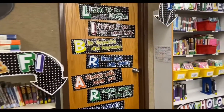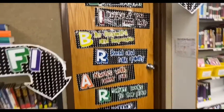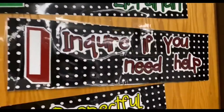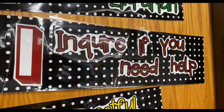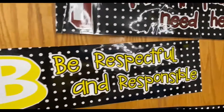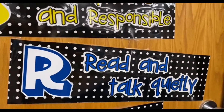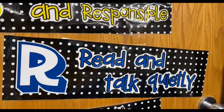Let's go over the rules. Here's the library rules: L is listen to the librarian. I is inquire if you need help. B is be respectful and responsible. R is read and talk quietly.